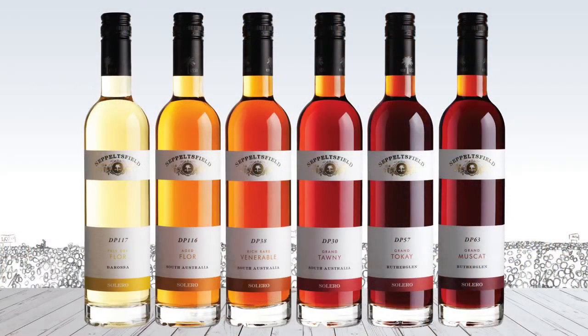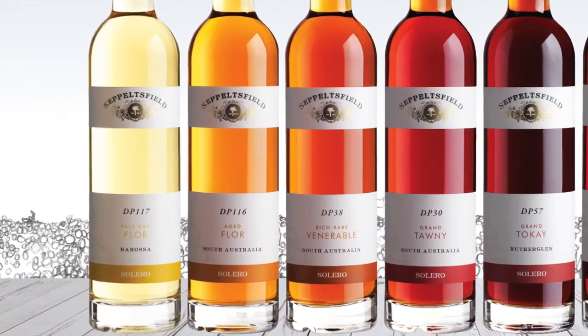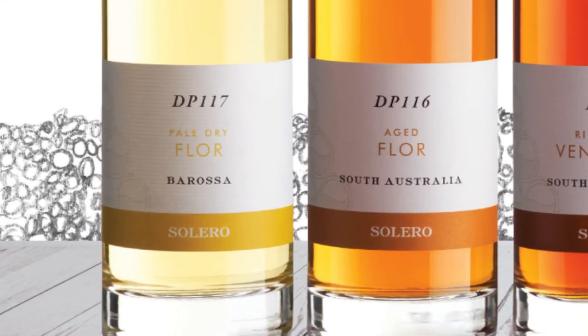In this year's winter catalogue we have a Fortified Revival Pack. This is perfect for winter drinking and is a terrific selection of fortified styles from one of the greatest fortified producers in the country, being Seppelt's Field.